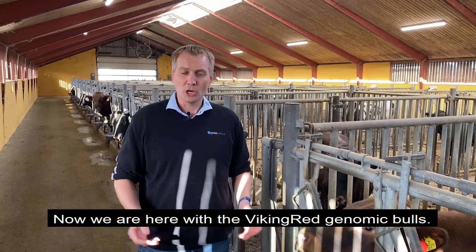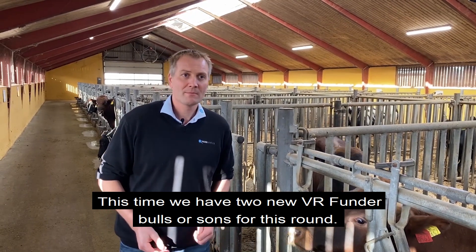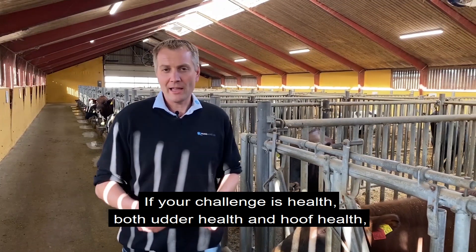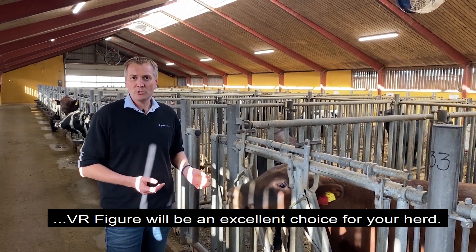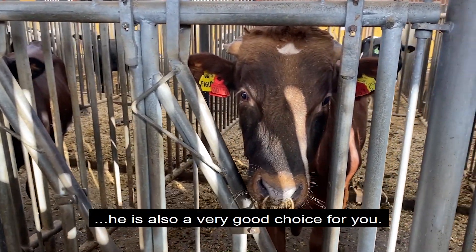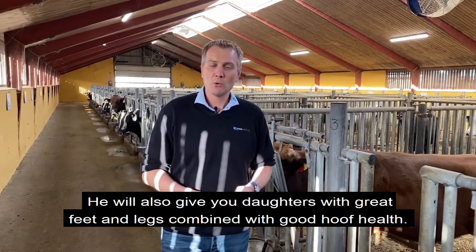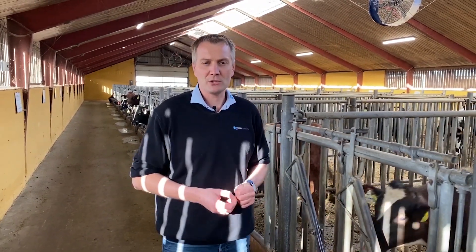Now with the Viking Red genomic bulls, this time we have two new Funder sons coming out for this round. Here beside me we have Figur, and if your challenge is health — both udder health, general health, and hoof health — Figur will be a very excellent choice for your herd. He will give you healthy animals and great production, and if you're looking for kilos of milk he's a very good choice. He will give you a lot more kilos of milk in your tank, plus daughters with great feet and legs.